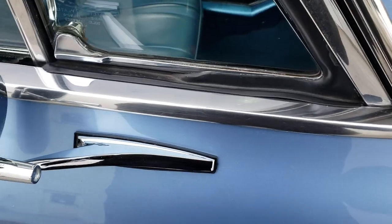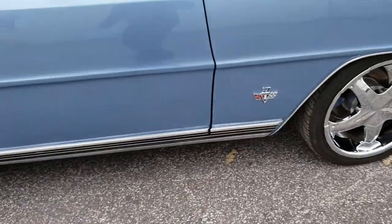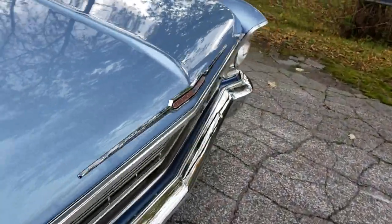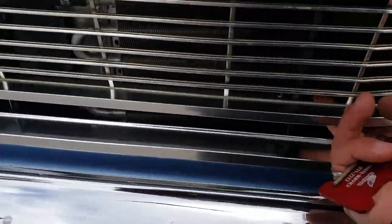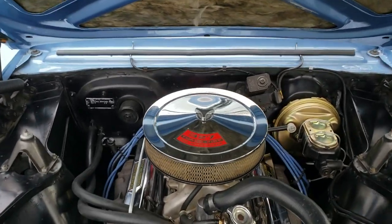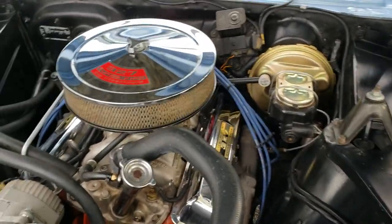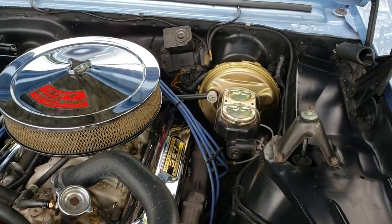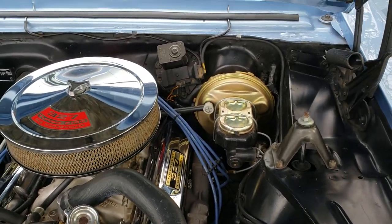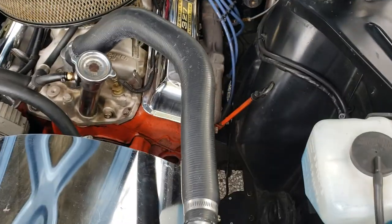The rubber on this side has been replaced. My favorite part — we had a separate video with the engine running. Look at that — a 327. The car has been converted from drum brakes on the front to disc brakes with power brakes. We did an oil quality test.